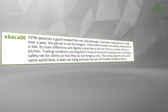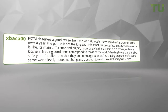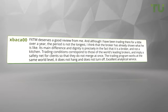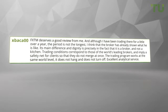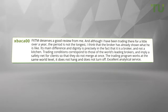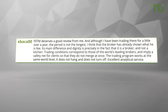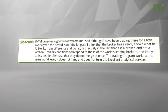FX TM deserves a good review from me. Although I've been trading there for a little over a year, the broker has already shown what it's like. Its main difference and dignity is precisely in the fact that it is a broker and not a kitchen. Trading conditions correspond to those of the world's leading brokers and imply a safety net for clients so that they do not lose everything at once. The trading program works at the same world level — it does not hang and does not turn off.